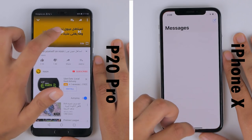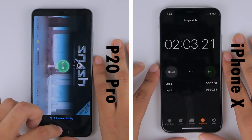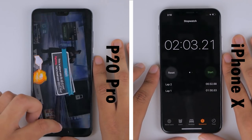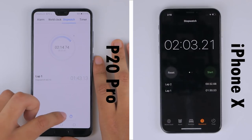Despite the P20 Pro's efforts in the second round keeping all applications in memory, the iPhone has also surprisingly managed to keep all applications in memory apart from Google Maps, finishing the entire test in 2 minutes and 3 seconds. The P20 Pro trails behind, finishing in 2 minutes and 14 seconds, making the winner of this test the Apple iPhone X.